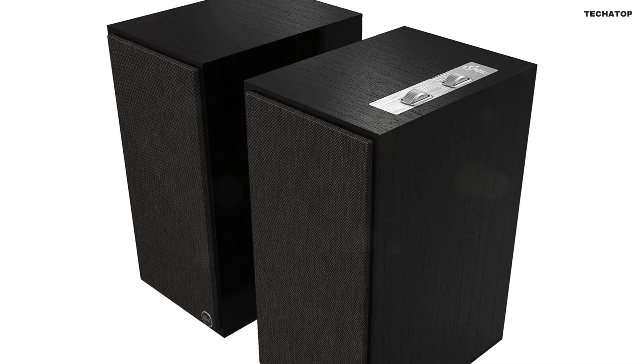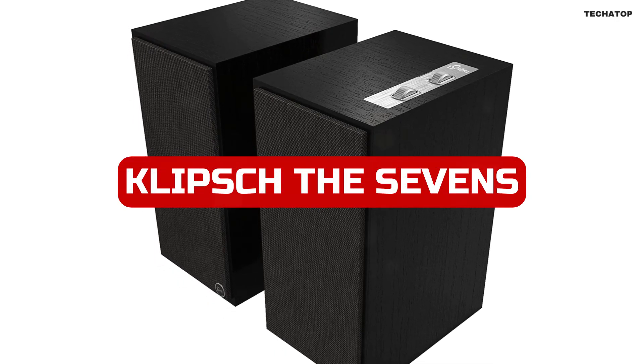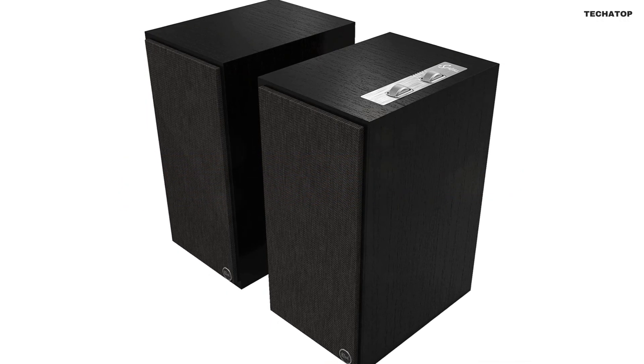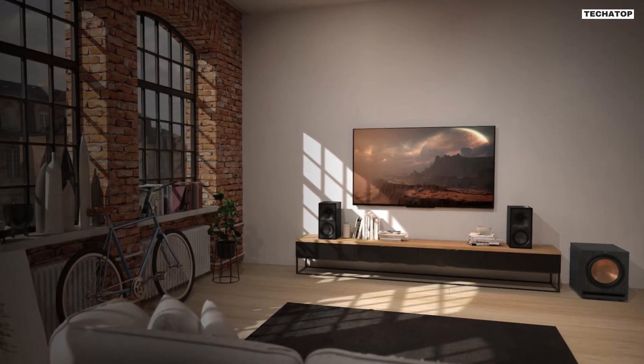If you're looking for high-quality powered speakers that offer outstanding performance and beautiful design, the Klipsch The Sevens heritage-inspired pair powered speakers are an excellent choice. With their superior audio system, easy connectivity, and beautiful aesthetics, these speakers are a fantastic addition to any home.